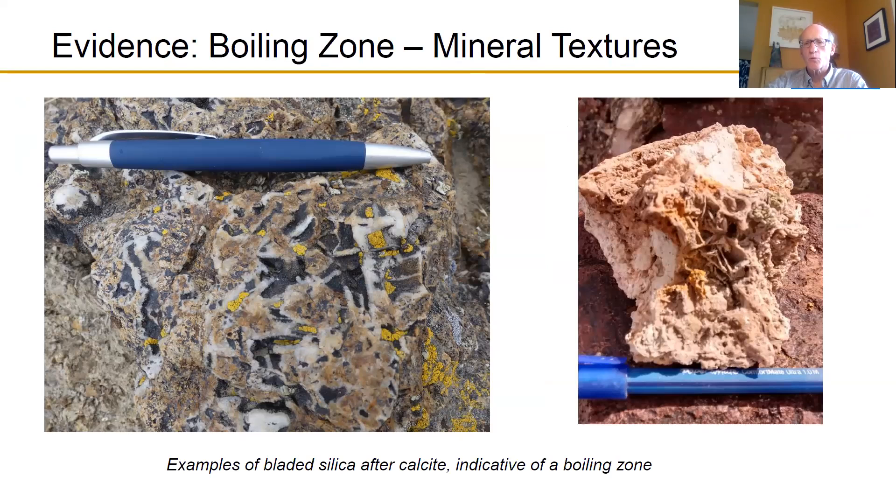The boiling zone is an important part because that's where gold and silver come out most consistently. Mineral textures help us confirm where we are in the system. These white linear features were formerly calcite crystals replaced by silica — in this case chalcedony. On the other rock, the lath-type pattern represents bladed silica after calcite, which is indicative of the boiling zone that occurred on the Caldera property. A very important feature.